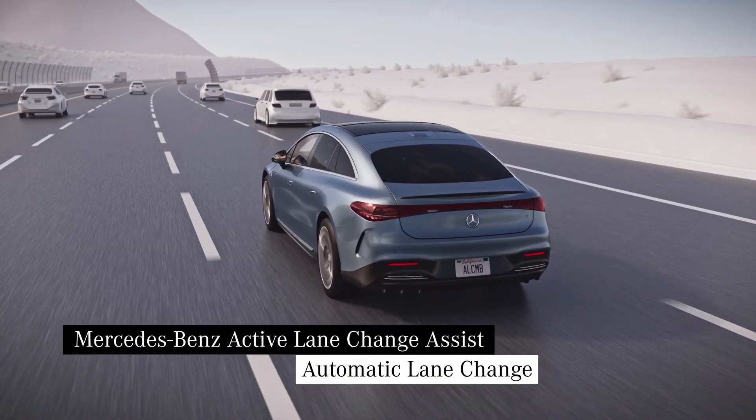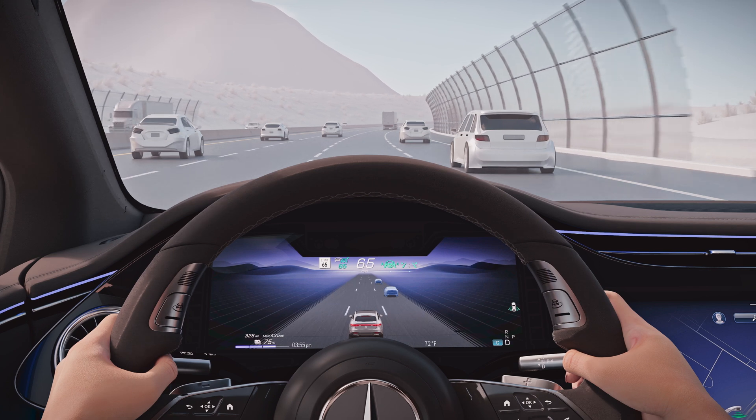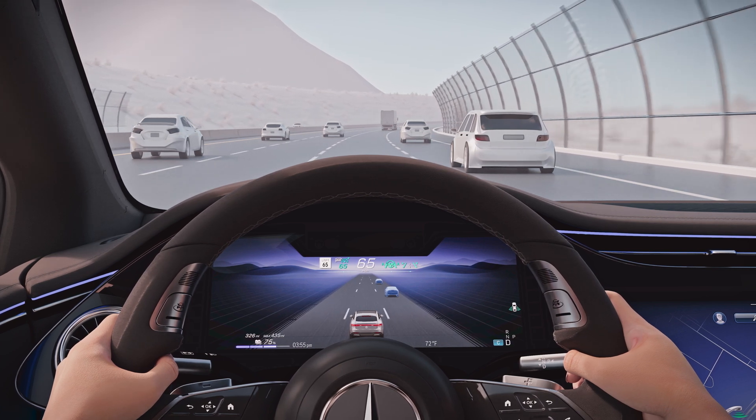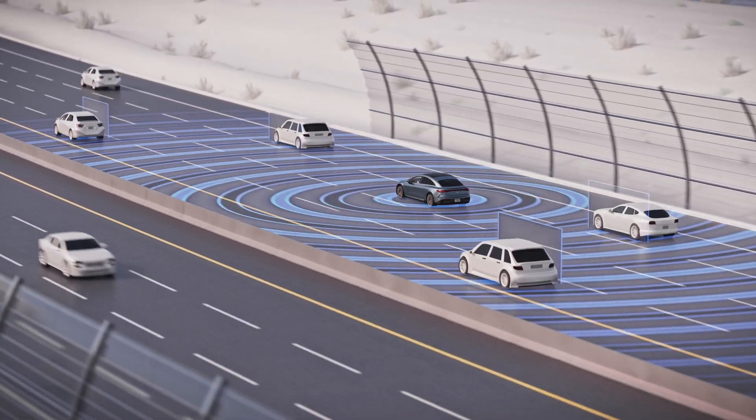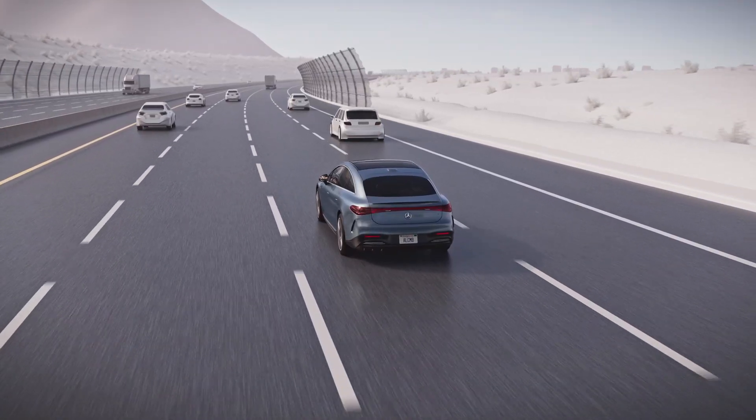There are lots of options for Level 2 semi-autonomous driving equipped vehicles right now. It's basically super fancy cruise control, letting the car do the work while the driver sits back. But the driver still needs to pay attention to take over at a moment's notice. The next evolution in this space would be Level 3, which hasn't been certified for use on U.S. roads until now. Mercedes-Benz is the first to bring this tech to the states with its DrivePilot driving system, and the state of Nevada just gave it the green light.